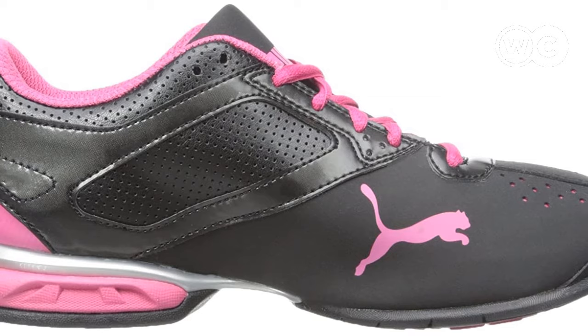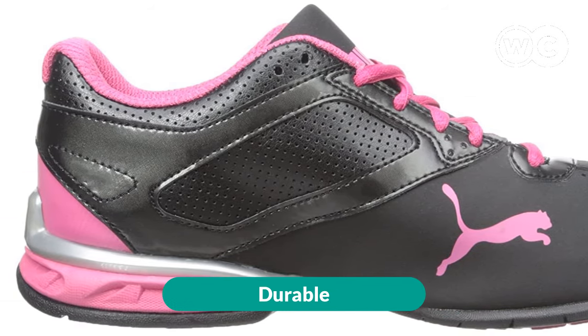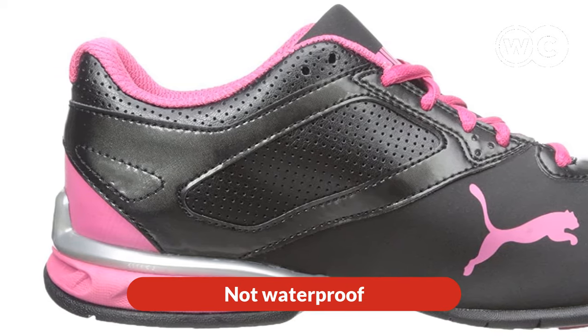The pros are: lightweight and breathable, great arch support, and durable. The cons are: not meant for outdoor use, and not waterproof.